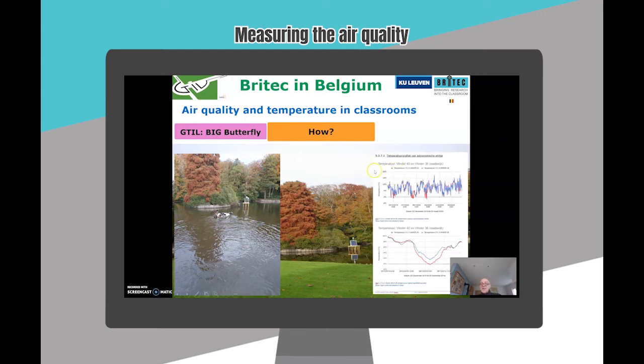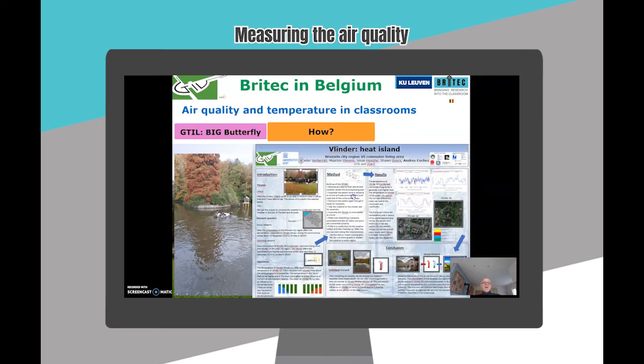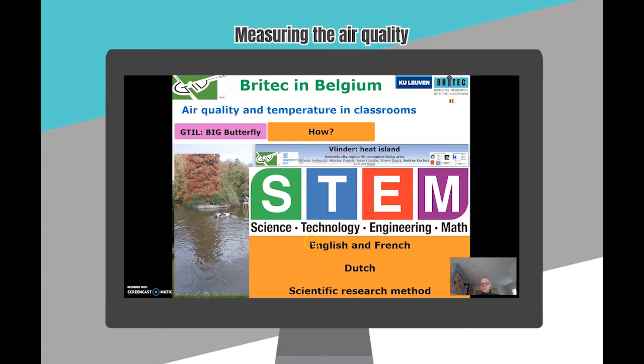Here you see the comparison of the temperature of two weather stations. At the end, students had to make a scientific poster in English, which illustrates that our project is more than STEM because we include all languages and scientific research methods.